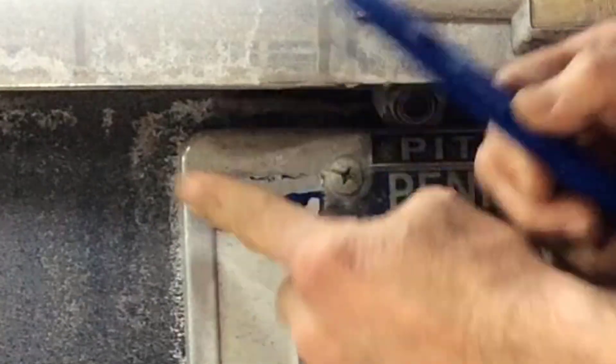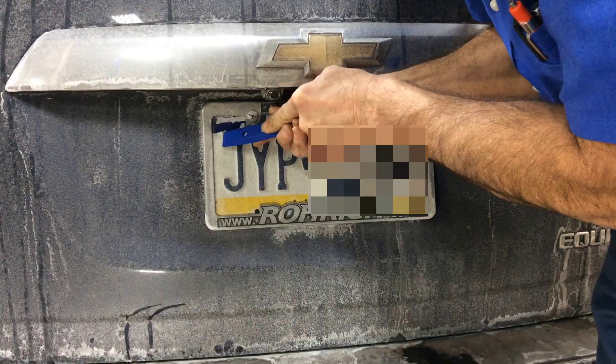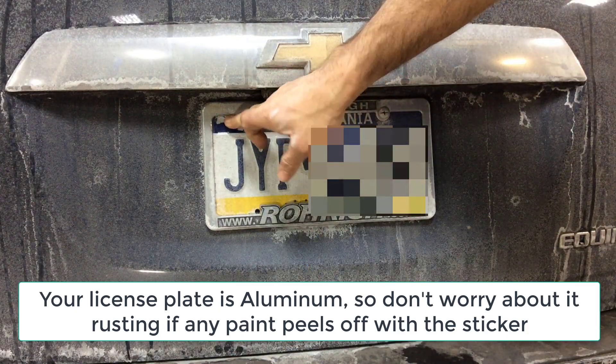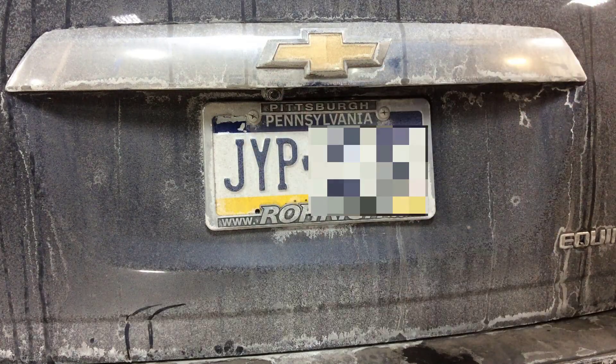We're going to try and remove all the extra little tidbits that are left over. Remember, this adhesive is pretty strong, so there are going to be some pieces we can't necessarily all get off. But it looks like it did a pretty good job. Lost a little bit of paint up there in the corner — not a big deal.